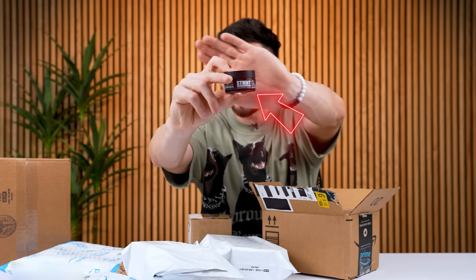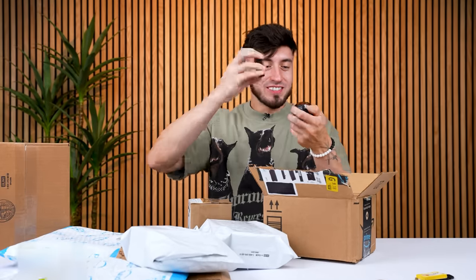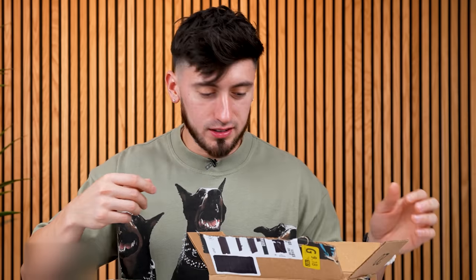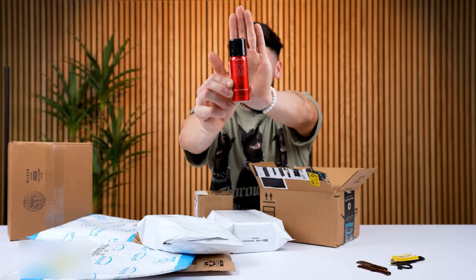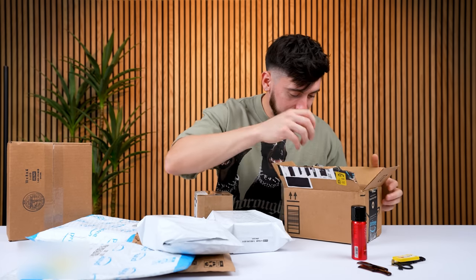Oh my god, this is the tiniest little cream ever — so small, so cute. Obviously there's not much in there, but it's a travel size so you just gotta have this and stick it in your bag. Next up we got the hairspray — the Big Sexy Hair hairspray right here. Again, the smallest thing ever. It is a travel size so it's fully functional.